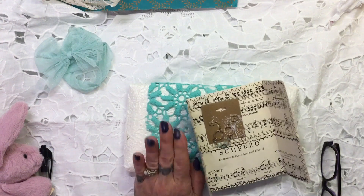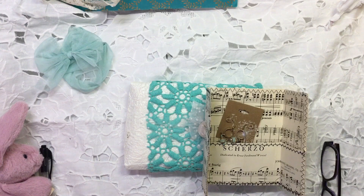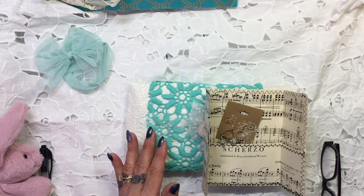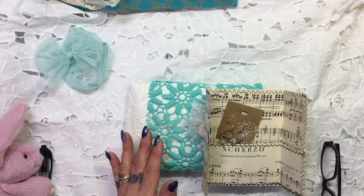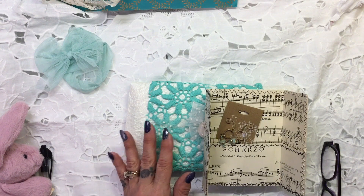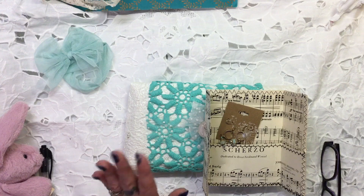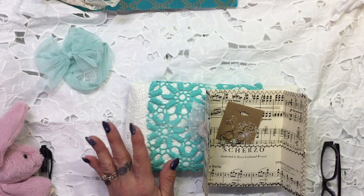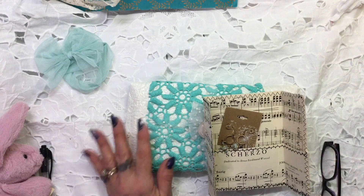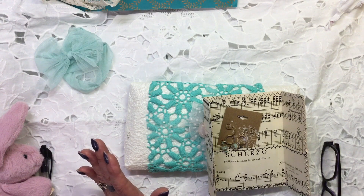Now this is her take on a traveller's notebook cover. She used to be into scrapbooking working for Provo Craft or Cricut. She used to design things using only a certain amount of products and a lot of people hated these restrictions, but she actually found it quite interesting and challenging and she really enjoyed it.